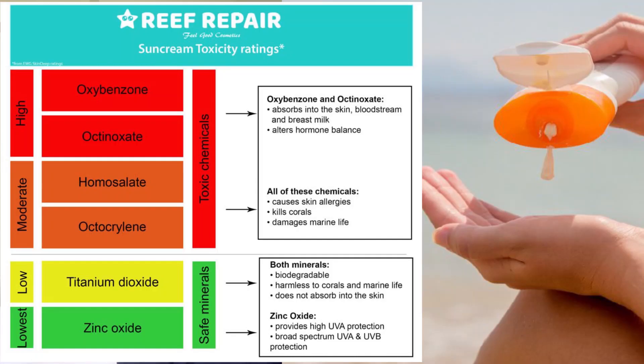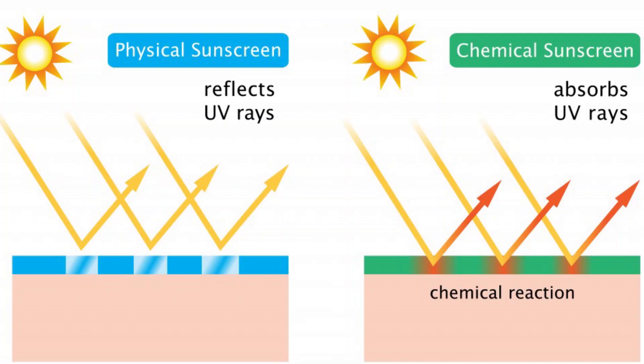Chemical sunscreens contain one or more of the following: oxybenzone, avobenzone, octosalate, octocrylene, homosalate, or octinoxate. They are absorbed into your skin and sit in the deep layers to absorb UV rays from the sun, converting their energy into heat and then releasing that heat from the skin. The advantages are that you don't need a lot for it to work, it's thinner and easier to spread, and it doesn't leave visible marks.